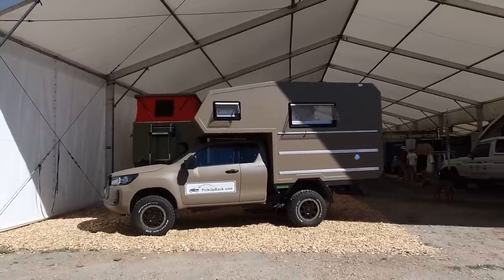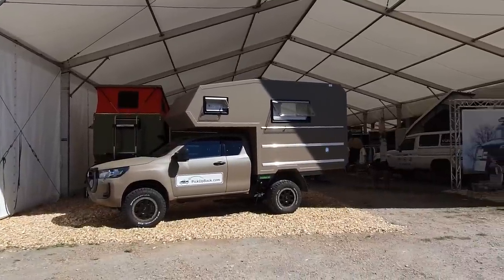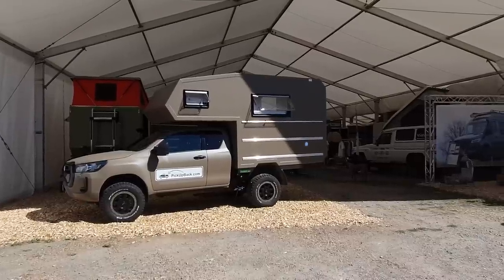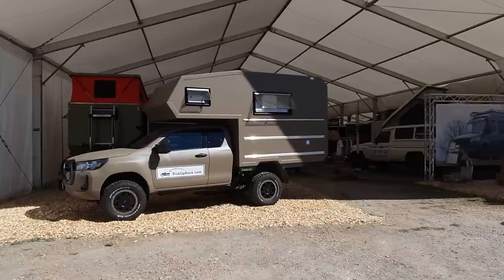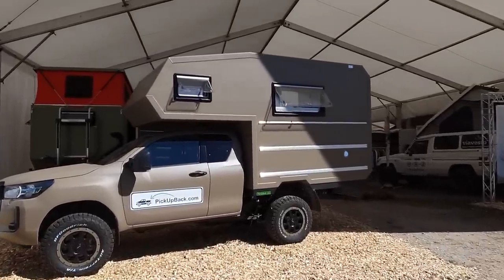Here we have a pickup on a Toyota, and for something like this you're looking at a beginning price of 117,000 euros — this particular one will cost 139,000. Before anybody asks how it costs so much, let's try and point out some of the features something like this offers.